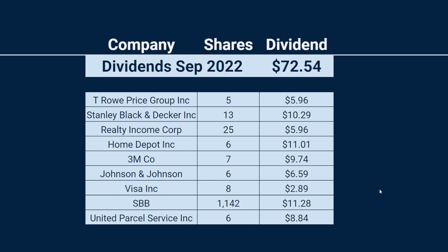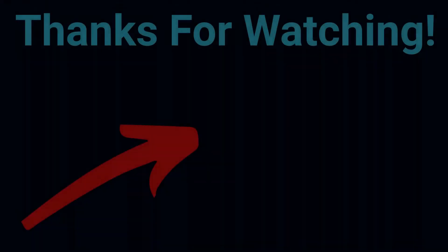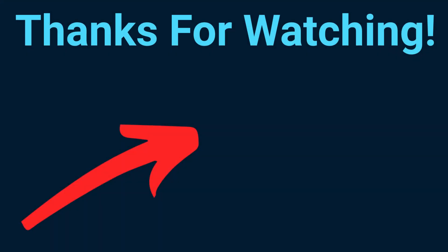Six dollars from T. Rowe Price Group, and that makes a total dividend from September of $72.54 — which is a new monthly record for me. That's always something positive, even if the stocks are down a lot this month. The dividends keep rolling in, and that is one of the really advantageous things about being a dividend investor: if the company doesn't cut their dividend, you still get some nice income into your portfolio.